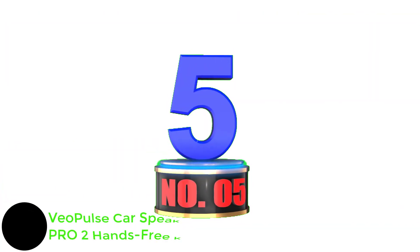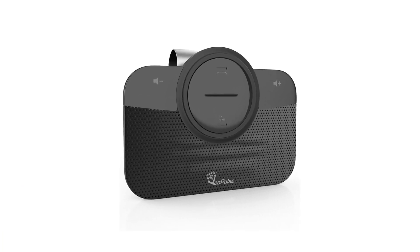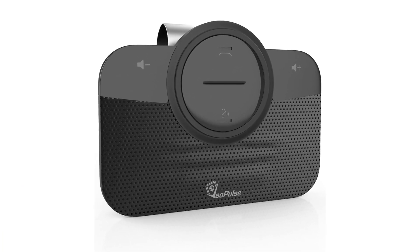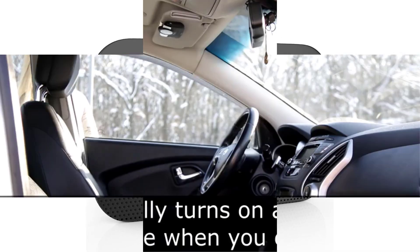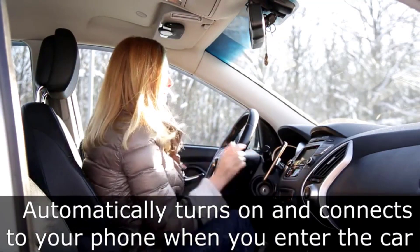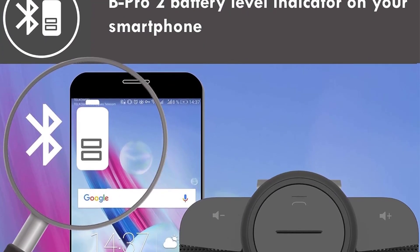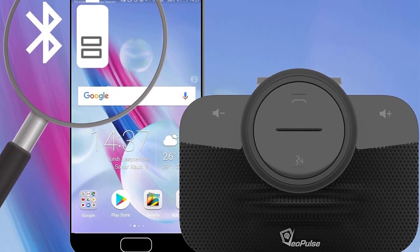Number 5: VO Pulse Car Speakerphone B Pro Two Hands-Free Kit. This is a top-quality Bluetooth car adapter if you're looking to go all out. The anti-echo settings prevent crackling and background noises, giving you perfect communication and clear calls, and you can also listen to your favorite music on the road in high-definition sound quality. Any Bluetooth device can be used with it, including your smartphone, iPad, and MP4 player.